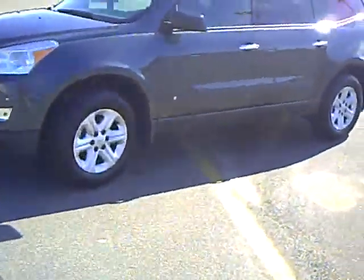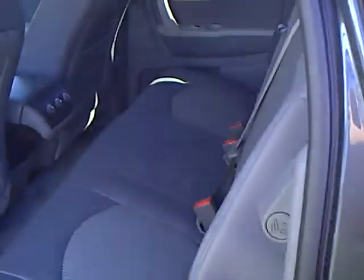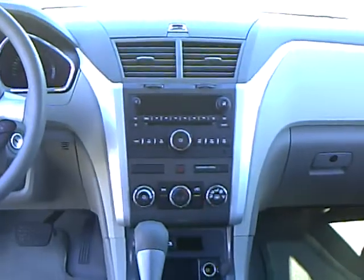It's a very sharp gray color. All the Traverses include power windows and power door locks, air conditioning, tilt and cruise. This is a cloth interior, rear air and heat controls, AM, FM, CD, cassette.